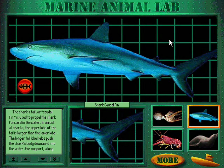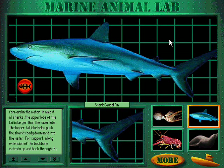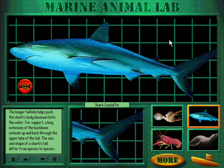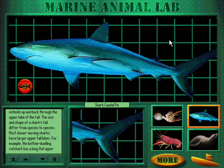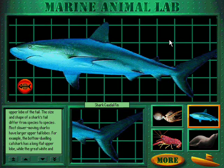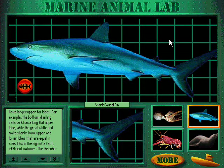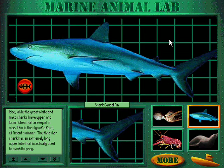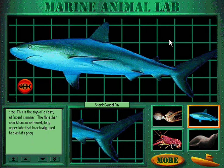The shark's tail, or caudal fin, is used to propel the shark forward in the water. In almost all sharks, the upper lobe of the tail is larger than the lower lobe, helping push the shark's body downward into the water. A long extension of the backbone extends up and back through the upper lobe of the tail for support. The size and shape of a shark's tail differ from species to species. Most slower-moving sharks have larger upper tail lobes; for example, the bottom-dwelling cat shark has a long, flat upper lobe, while the great white and mako sharks have upper and lower lobes that are equal in size — the sign of a fast, efficient swimmer. The thresher shark has an extremely long upper lobe that is actually used to slash its prey.